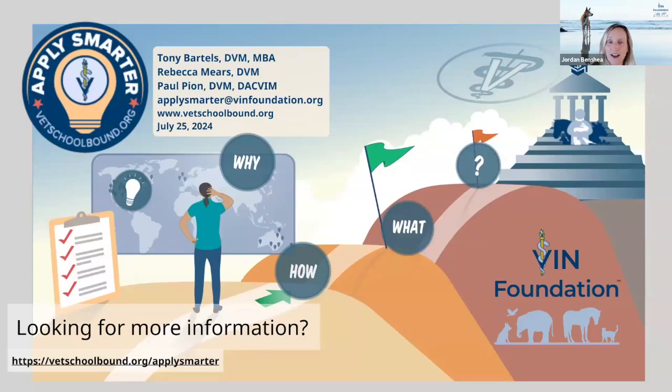We're going to go ahead and kick it off. My name is Jordan Benchia. I'm the Executive Director of the VIN Foundation, and I'm happy to have you all here with us as we focus on Applying Smarter to Veterinary School. The focus of this webinar is the Apply Smarter tool, as well as the Apply Smarter message boards, and some of our pre-veterinary resources, which are here to help pre-vets.